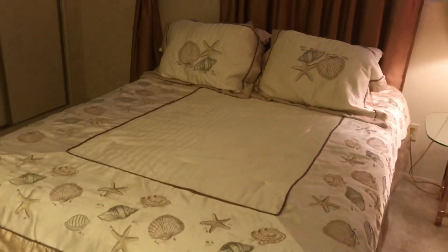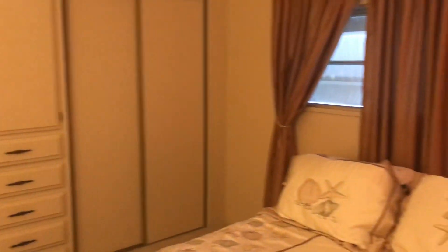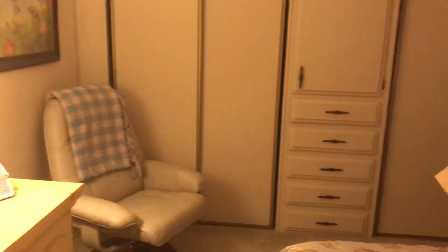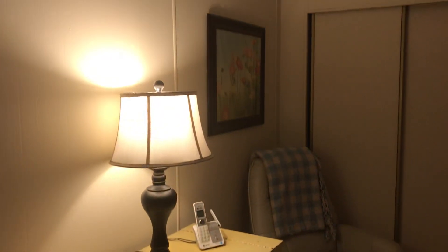Guest bedroom with a fan, double closet, beds, windows — very nice. The hurricane shutters are down so it's a little darker than normal, so please understand that. The only thing that doesn't convey is the chair in the corner — they've got to come back and get that. Everything else you see in the video and in the home will stay with the home.